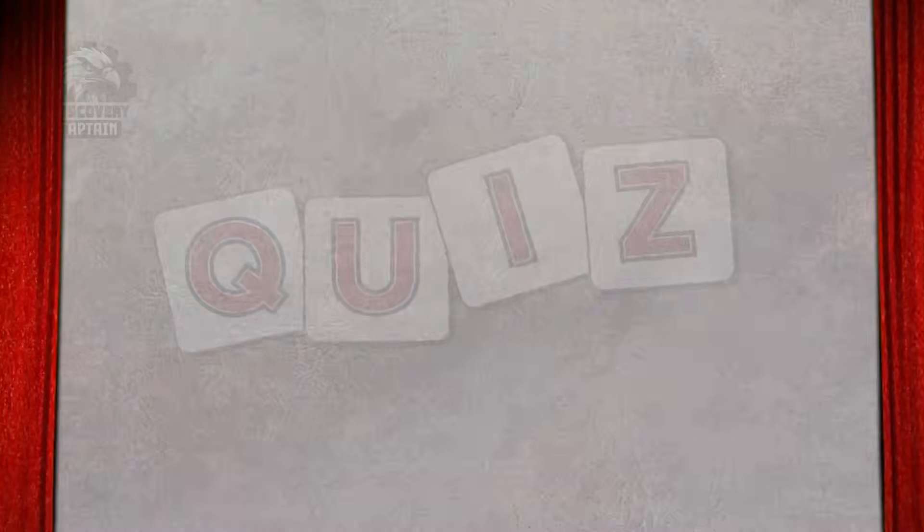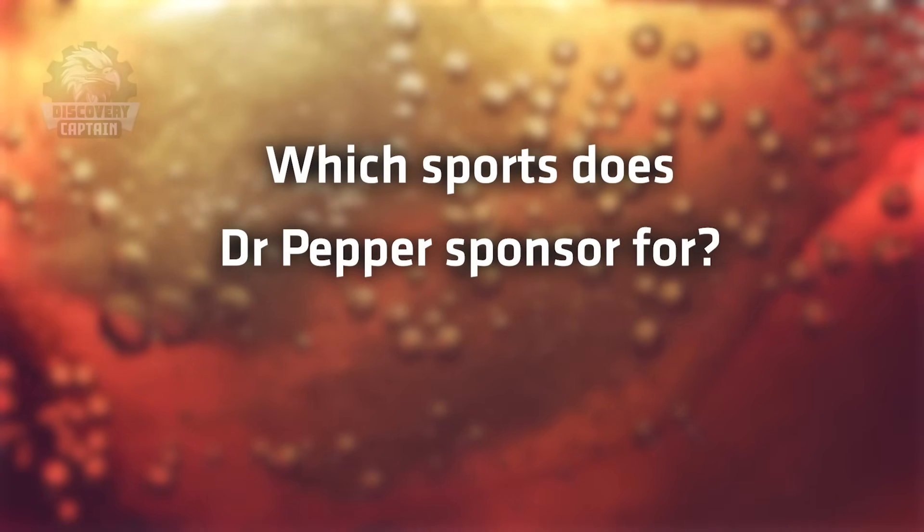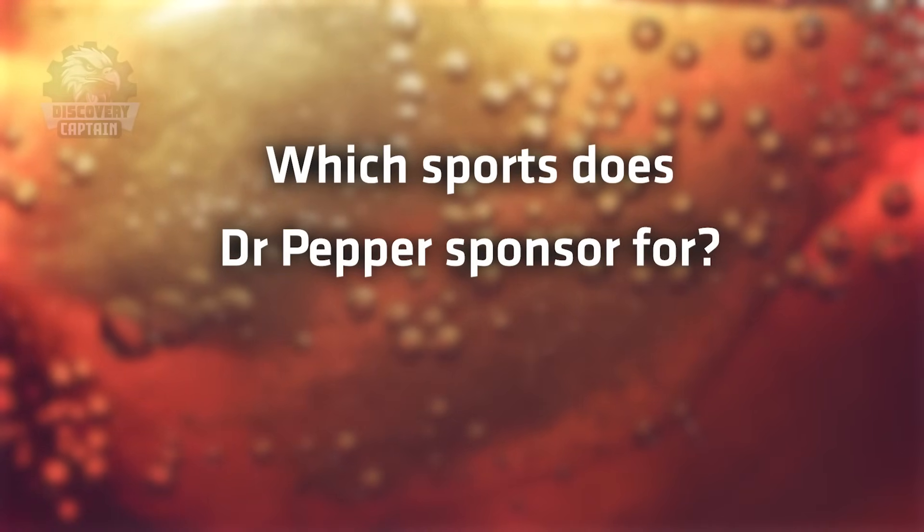Here is the Captain Discovery Quiz about Dr. Pepper: Which sport does Dr. Pepper sponsor? The answer will be revealed at the end of the video. Stay tuned!